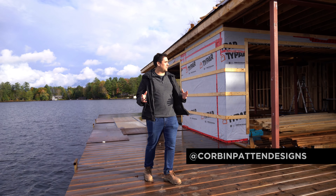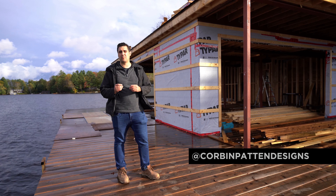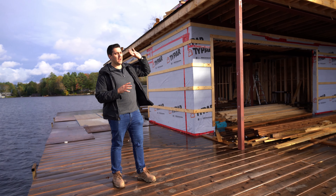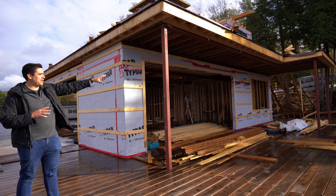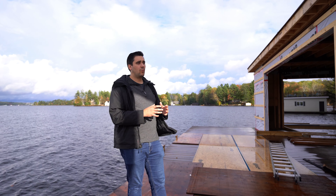We're down here at the boathouse project, part of our Walkers Point project. You can kind of see our cottage is underway up there — you'll have to check out other videos for that.